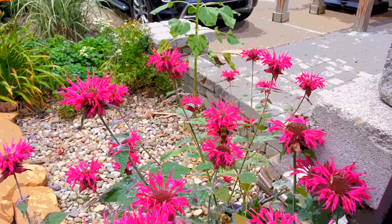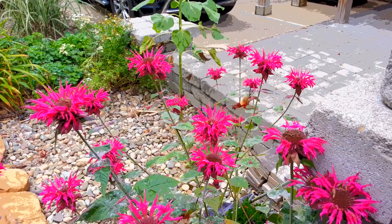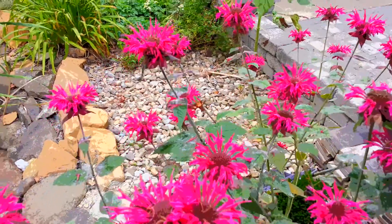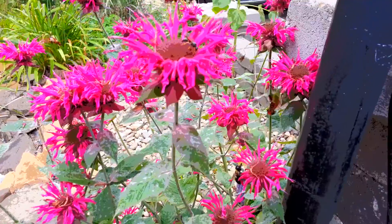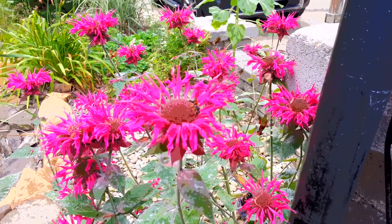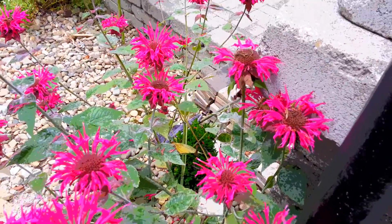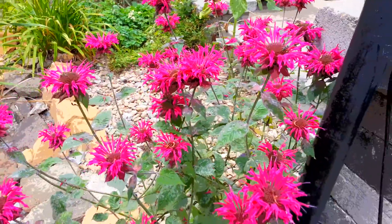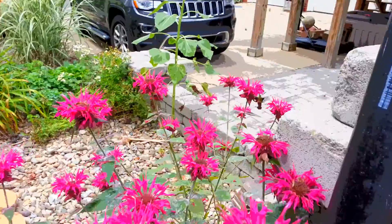They're getting a tasty morsel. Bee balm. Ain't it beautiful? Y'all ought to try to grow you some bee balm — stuff really attracts some beautiful insects.